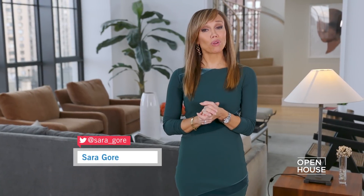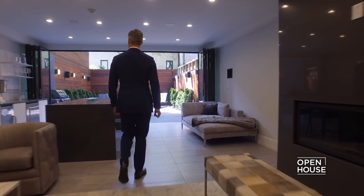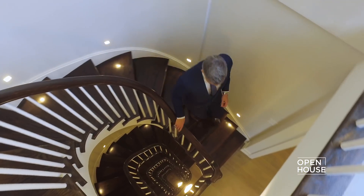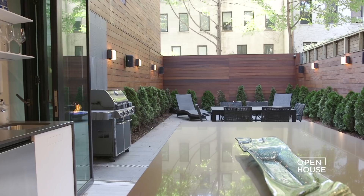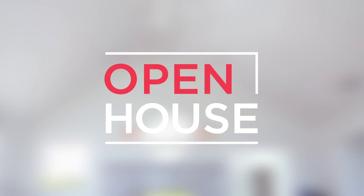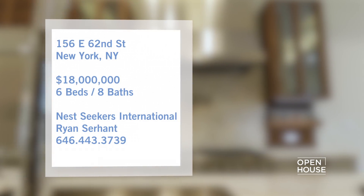Welcome back! Now we catch up with friend of the show Ryan Serhant of Bravo's Million Dollar Listing, New York. He's showing us around an elegant five-story townhouse on the Upper East Side. With luxurious detail and expansive outdoor areas, this 7,000 square foot home is just perfect for entertaining both inside and out. Take a look.